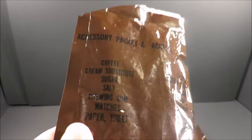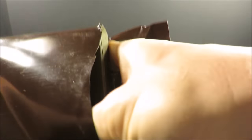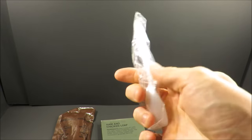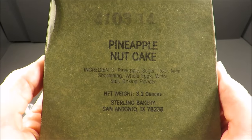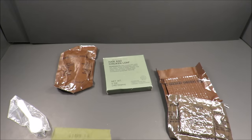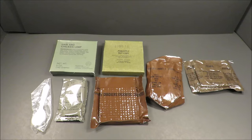Accessory packet: coffee, creamer, sugar, salt, chewing gum, matches and toilet paper. Classic MRE spoon. A pineapple nut cake — made the 103rd day of 1984 — simple ingredients. And some peanut butter. So there's everything.